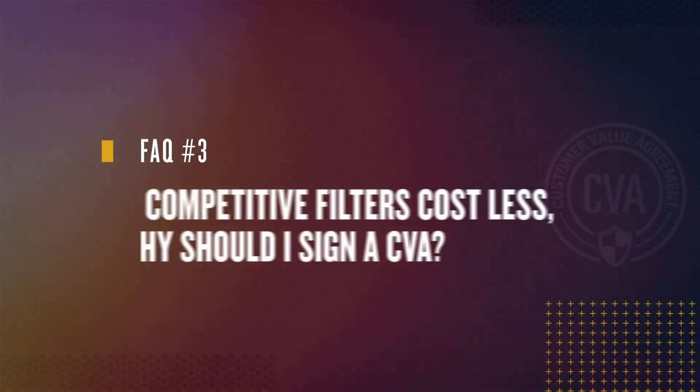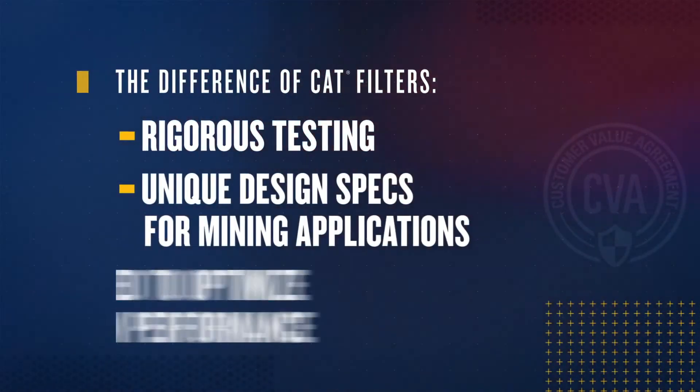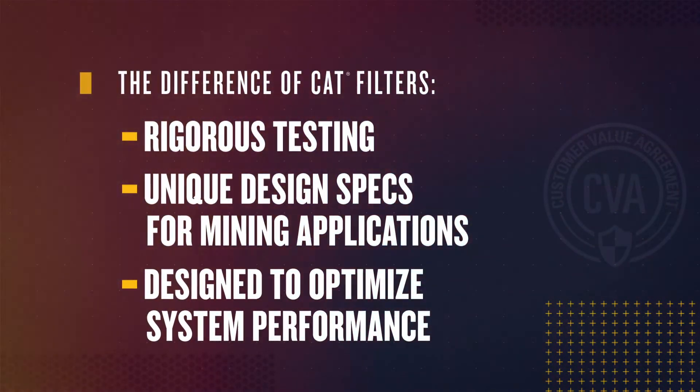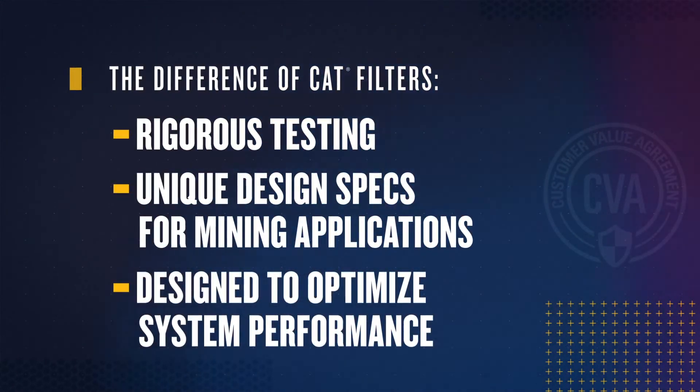Question 3: If competitive filters cost less, why should I sign a maintenance CVA with the CAT dealer? There is definitely a myth out there that aftermarket filter suppliers can offer the same product quality and services as a CAT dealer when it comes to filters and fluids as part of a CVA. CAT Genuine filters undergo rigorous in-field testing on CAT machines and have unique design specs for mining applications, which are currently unmatched by any competitor. They are designed to optimize system performance since the tolerance, regulations, and specs are much tighter nowadays.